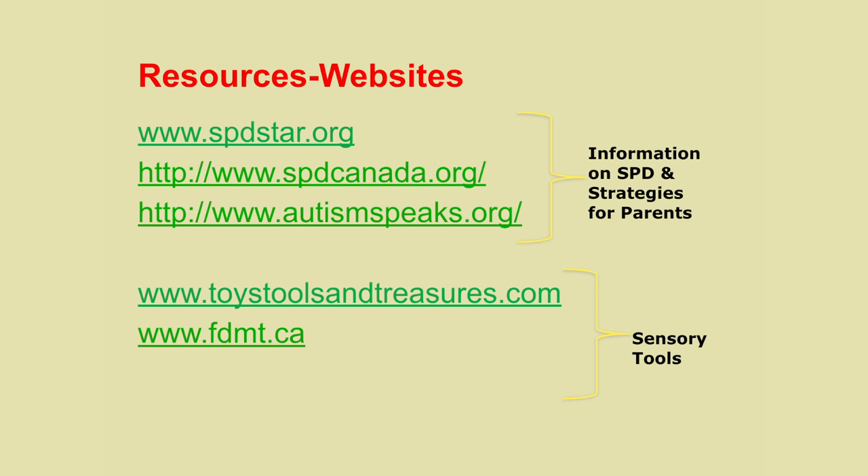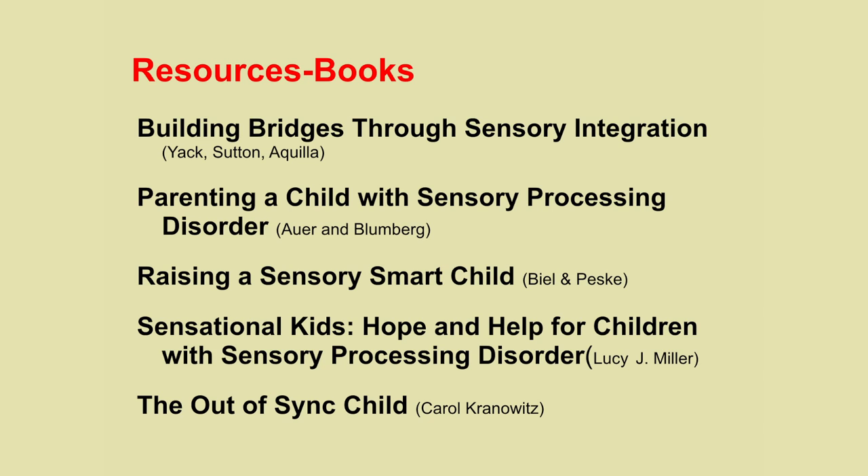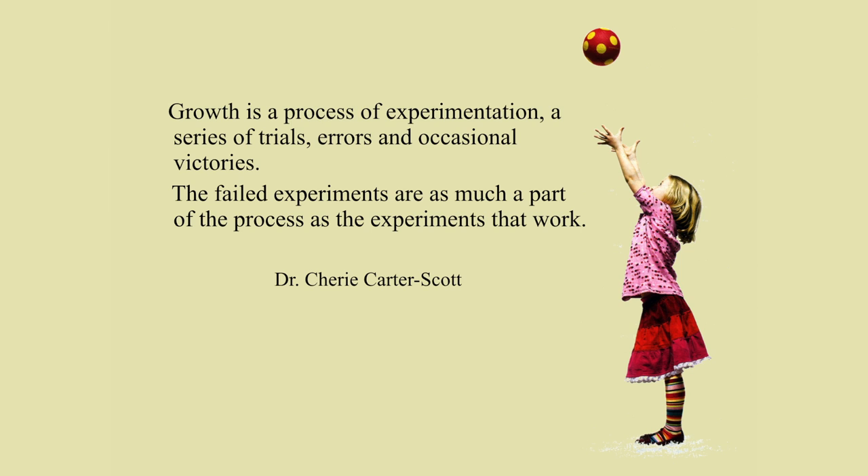I've provided some resources and websites. I recommend the Autism Speaks website — they have a section where parents ask questions and get great responses, and even if your child doesn't have autism, the behavioral strategies are useful across many conditions. There's also a website for weighted sensory tools if you're interested. And I'll close with this quote: growth is a process of experimentation, a series of trials, errors, and occasional victories — the failed experiments are as much a part of the process as the experiments that work.